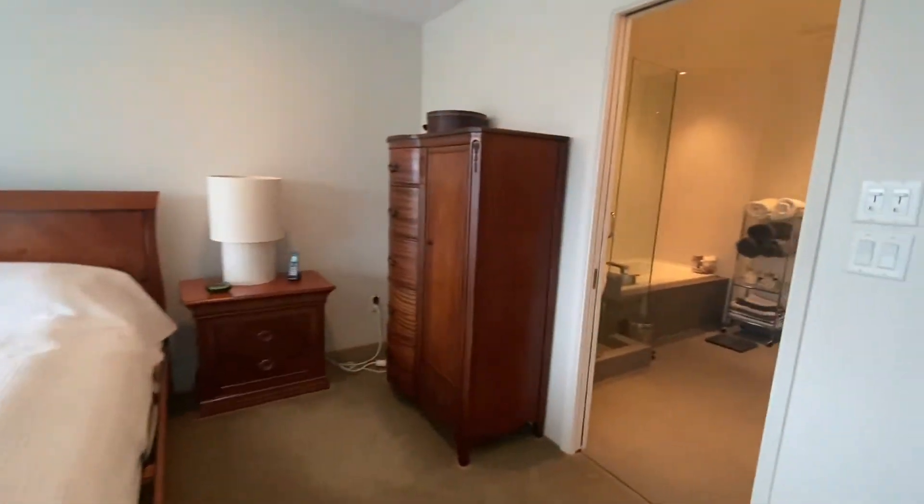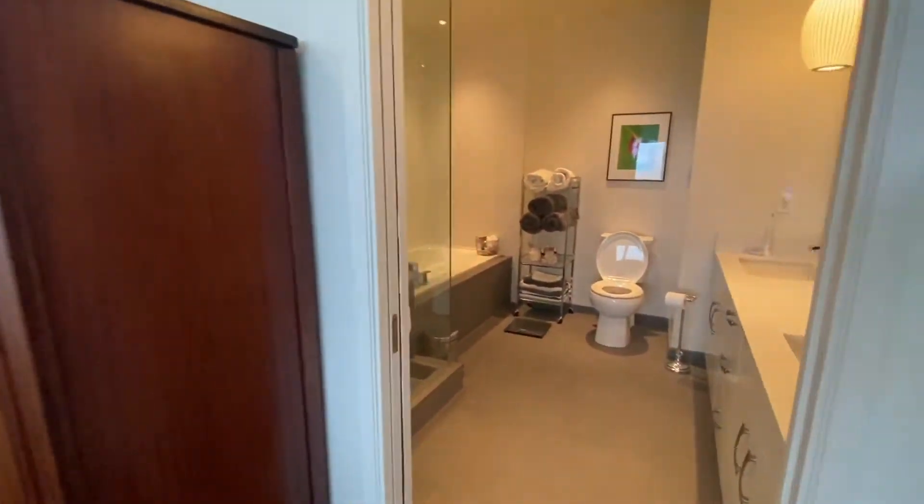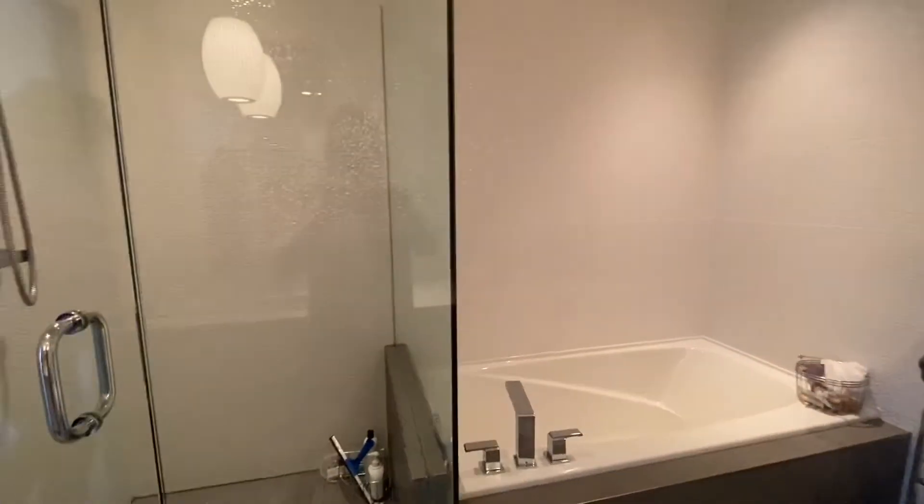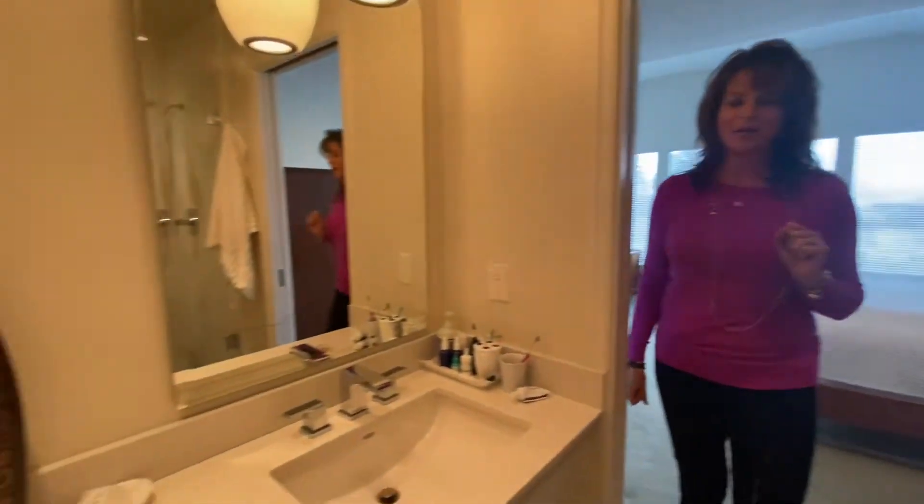As you turn and go into the master ensuite, this is gorgeous. It's been completely updated — seamless glass, new tile, new countertops. It's a beautiful bathroom.